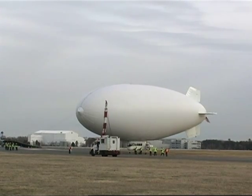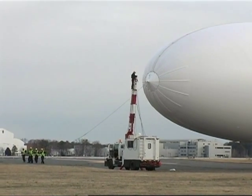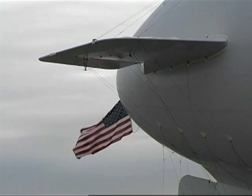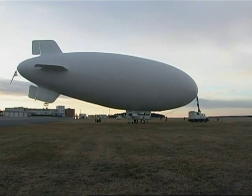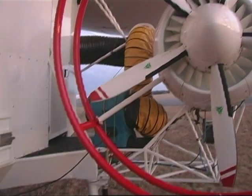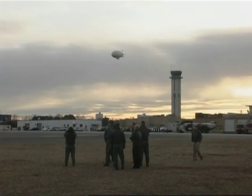The MZ-3A ground crew works to wrangle the nose of the big airship to its mobile mooring boom, where it will freely shift in the wind throughout the night. The balloon itself is approximately 170,000 cubic feet in volume and about 150 feet in length. It's a single-piloted aircraft and has the avionics of a typical commercial small aircraft. Lighter than air aircraft have been missing from the Navy for some time, and NRL and NAVAIR have teamed together to get the airship in the air for the first time — the Navy operating an airship since 1962.